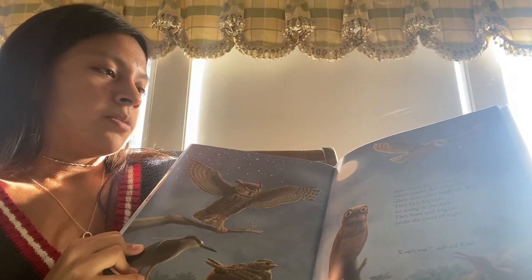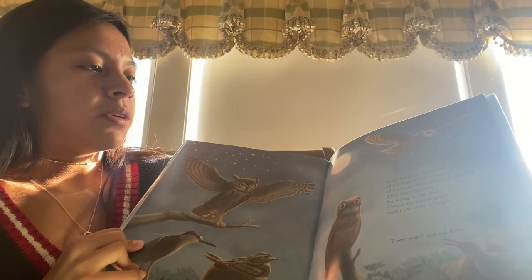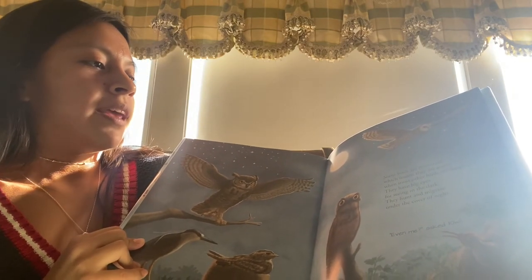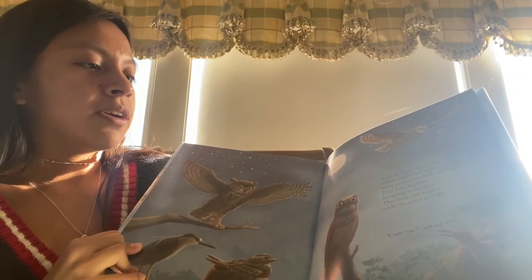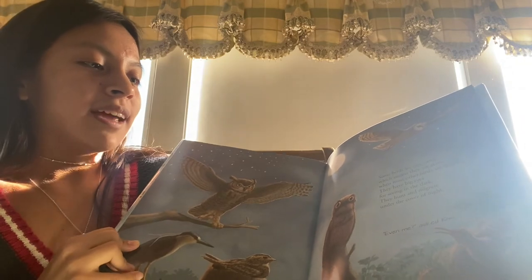Some birds are nocturnal, which means they are active when most other birds are sleeping. They have big eyes for seeing in the dark. They hunt and migrate under the cover of night. Even me, asked Kiwi.